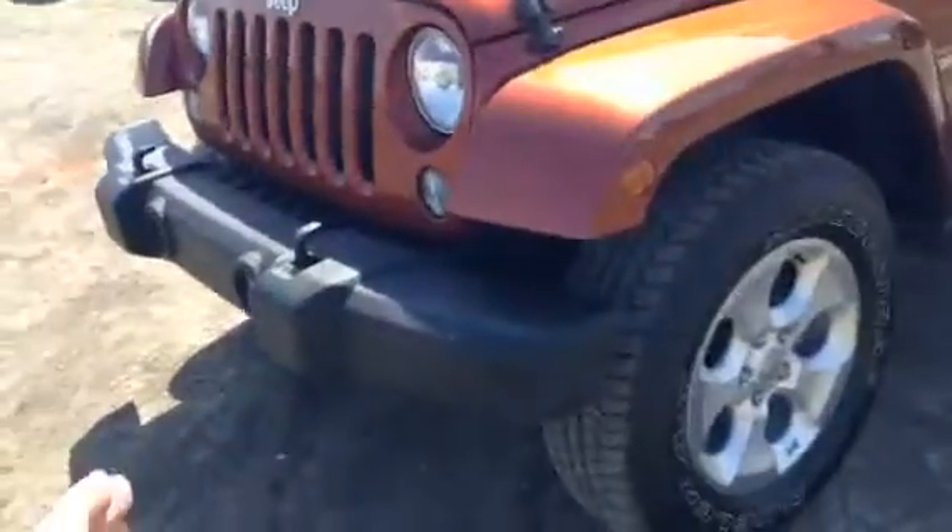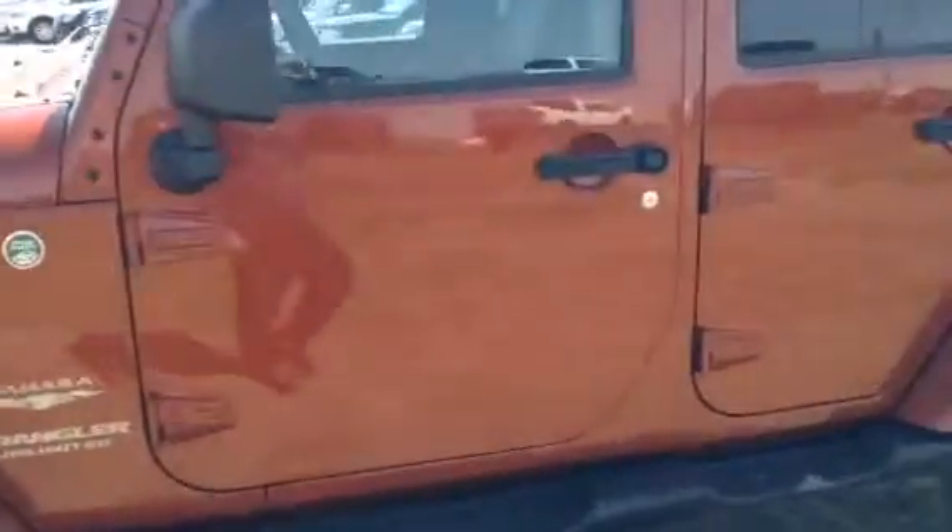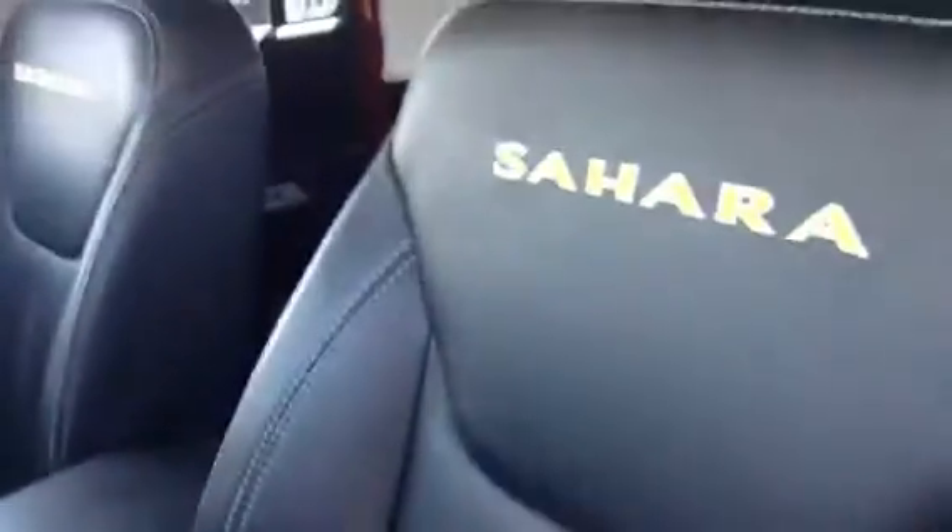You've got your extra fog lamps in the front there. I'm gonna swing around the side here and we'll take a step inside this vehicle. In the Sahara Edition you're gonna have those beautiful leather seats — you got the Sahara badge right there.